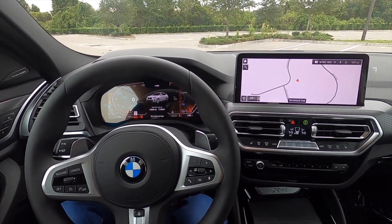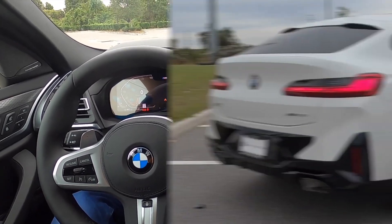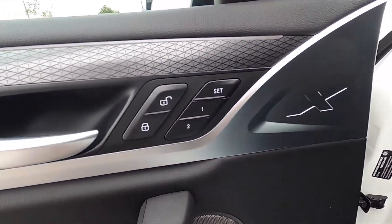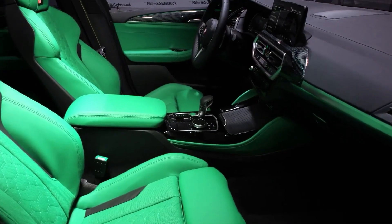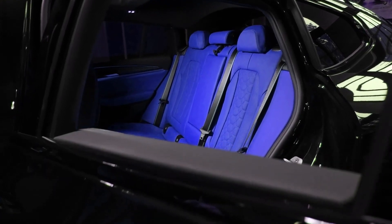2024 BMW X4. The 2024 BMW X4 has carved a unique niche in the automotive landscape. It blends the practicality of an SUV with the sleek, coupe-like silhouette of a sports car. This head-turning design comes at a price, with cargo space taking a hit for the sake of aesthetics.